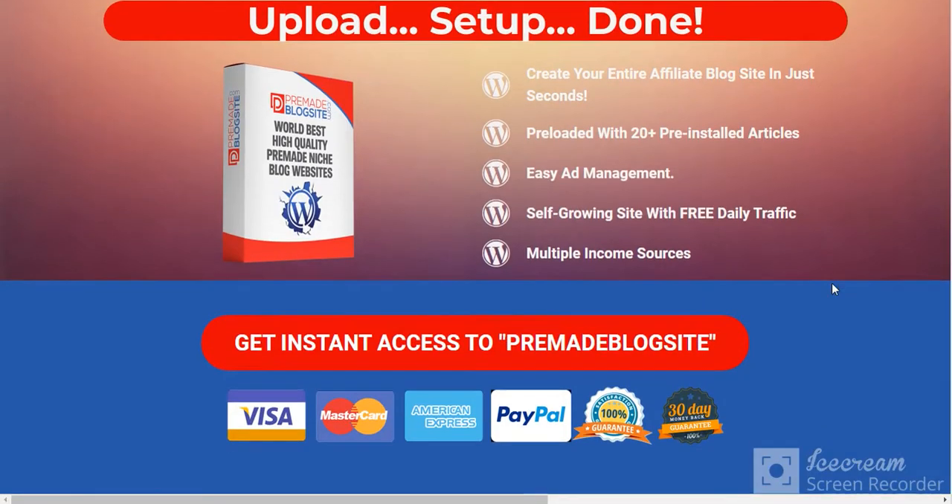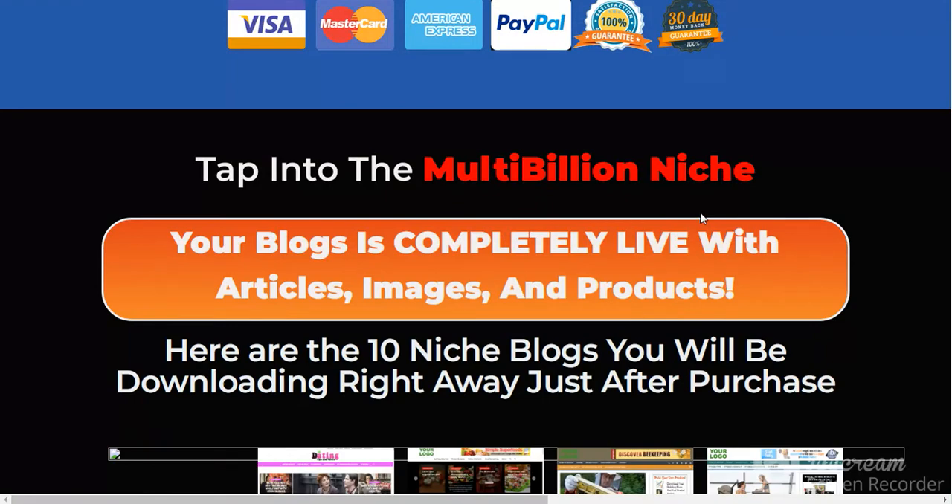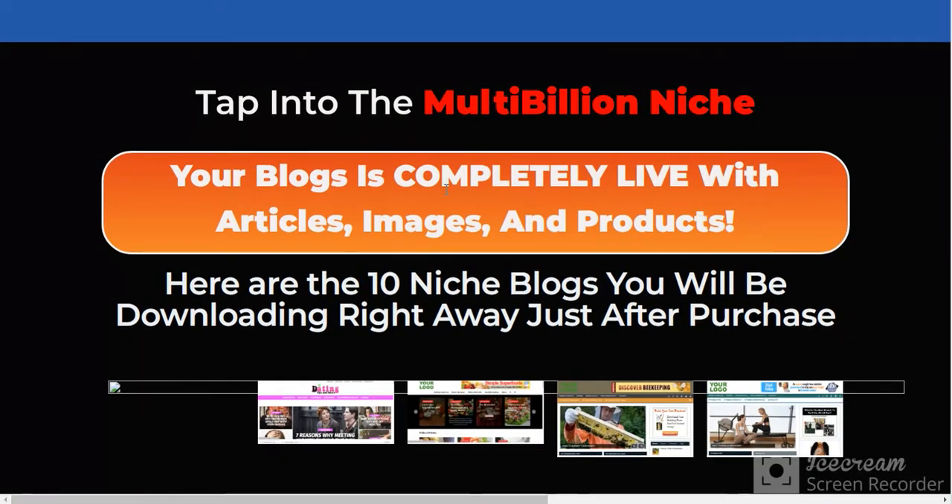Check the link in my video description. This is the payment method here. You want to see this product page — please check the link in my video description. See here: tap into the multi-billion dollar niche — your blog, completely live with articles, images, and products.